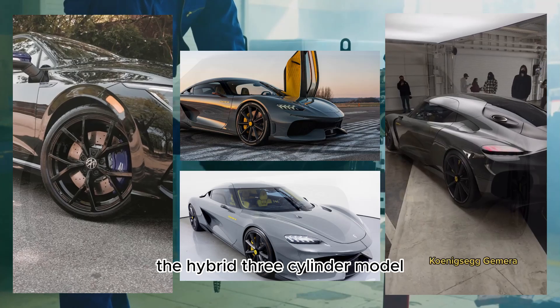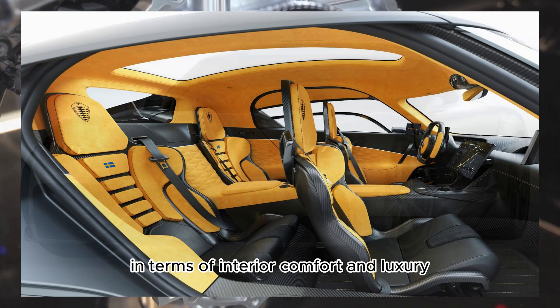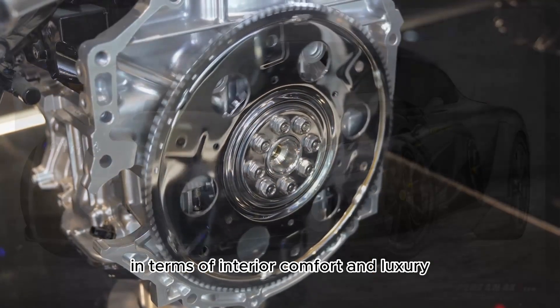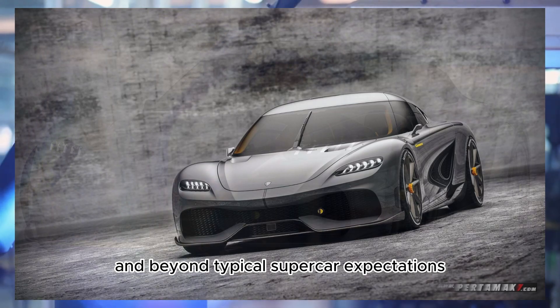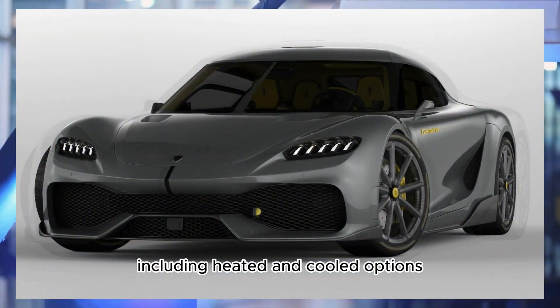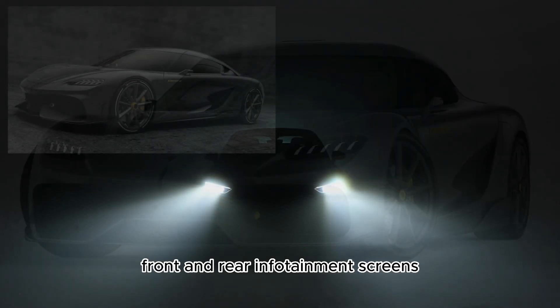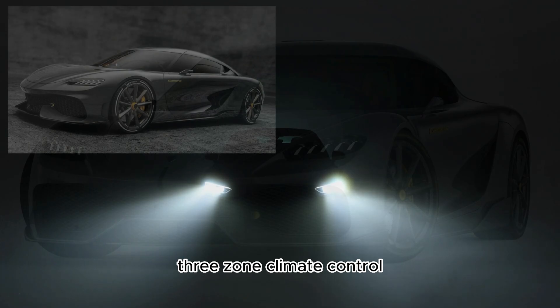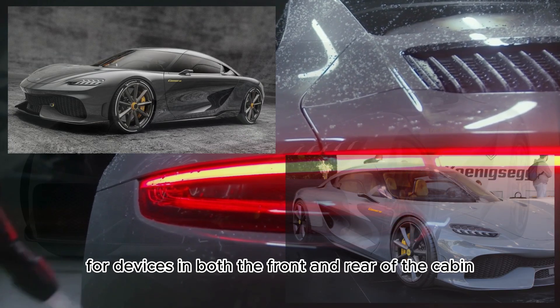The hybrid three-cylinder model also offers an electric range of up to 31 miles. In terms of interior comfort and luxury, the Gemera goes above and beyond typical supercar expectations. It features four heated seats, a plethora of cupholders including heated and cooled options, front and rear infotainment screens, three-zone climate control, and wireless charging capabilities for devices in both the front and rear of the cabin.